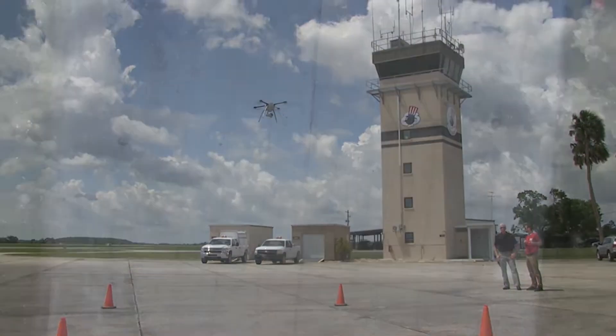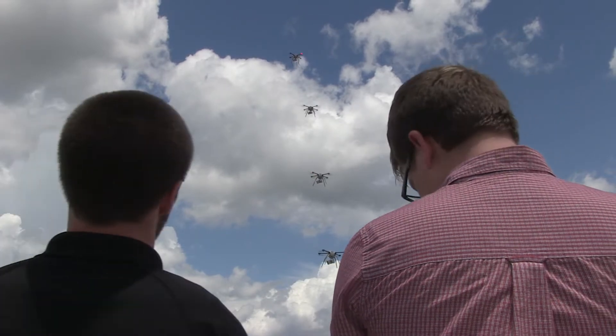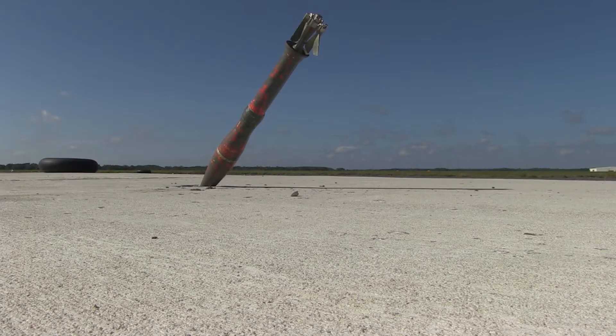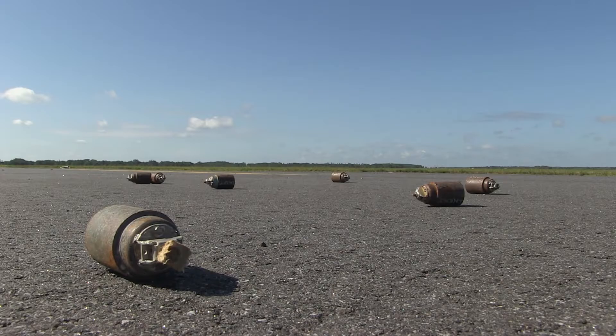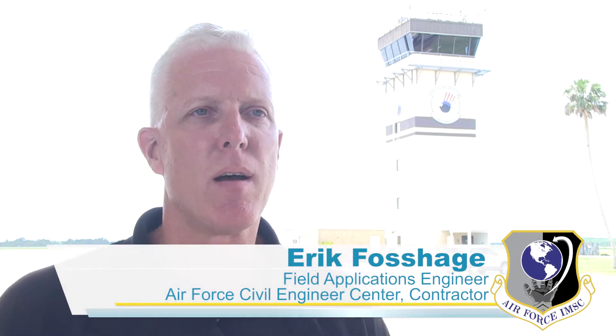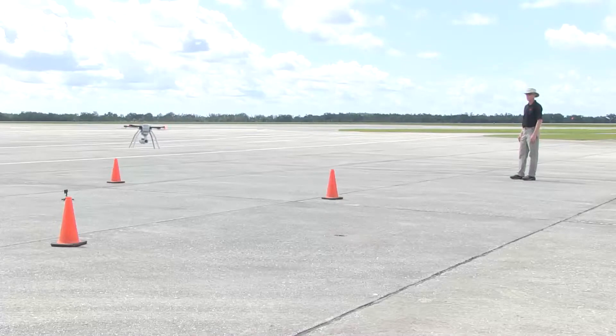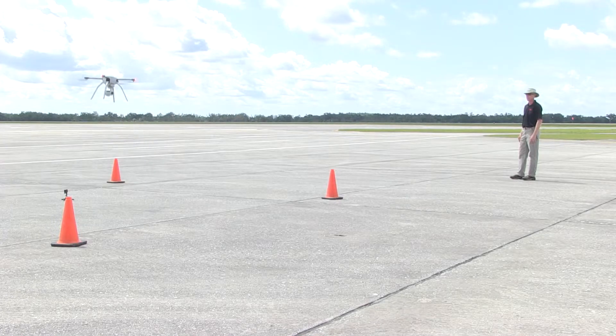RAIDAS is Rapid Airfield Damage Assessment System. It involves the use of small aerial drones serving as eyes in the sky to assess and provide crucial life-saving information on the status of an airfield after an enemy attack. We have multiple sensors and multiple different technologies that could be part of future RAIDAS iterations, and that's very exciting to us because it provides even better tools for the warfighter.